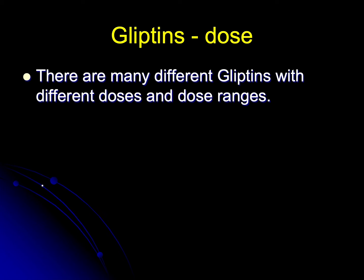What's the dose? Well, that varies from tablet to tablet, so it's not possible to say without going through each individual tablet, which I don't propose to do here.